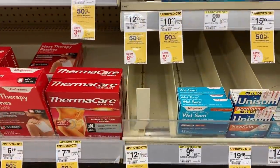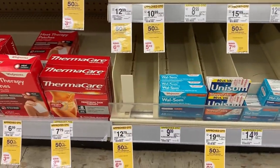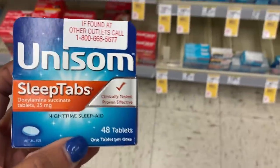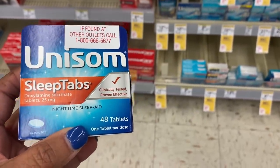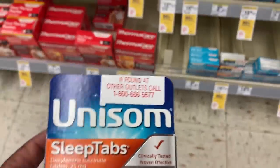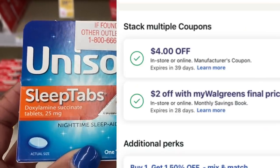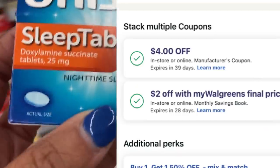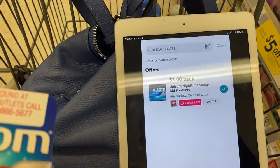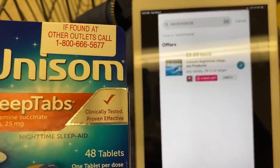Next we have the Unisom products. Some of them are counting towards the rebates, but this one counts towards the rebate plus my $4 off digital on the app, and it's $12.79. Plus a $2 coupon in the monthly booklet will apply to this. And there's a $3 rebate on the Ibotta app, leaving me to pay $3 out of pocket after everything.